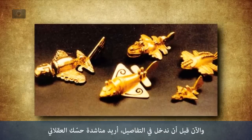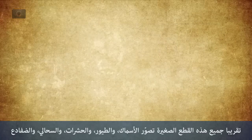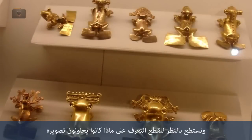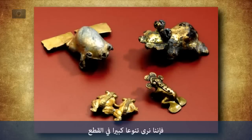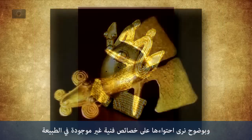Before we get into the specifics, I would like to appeal to your sense of logic. Almost all of these little figurines are depicting fish, birds, insects, lizards, and frogs. And we can see, when we look at the figurines where we know what they're trying to depict — like these frogs, for instance — a huge amount of variation and clearly stylistic elements that are not found in nature.